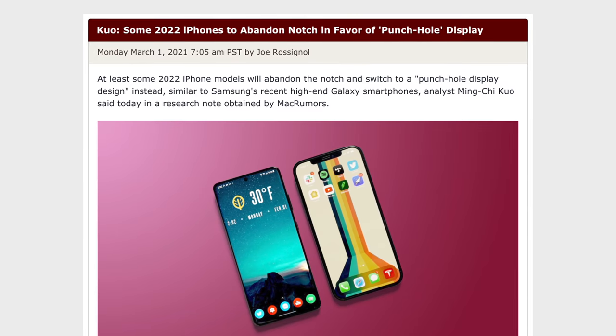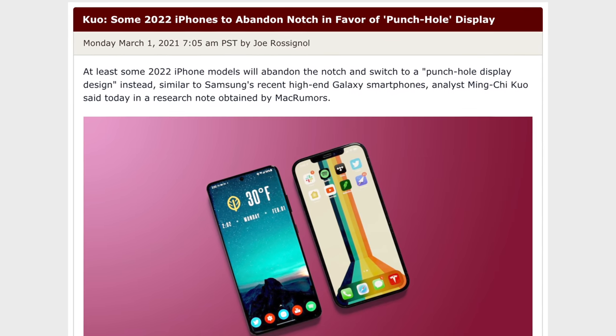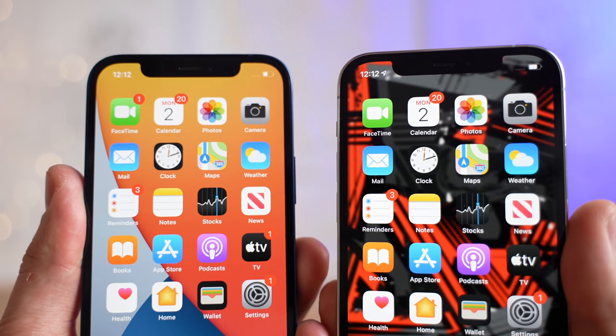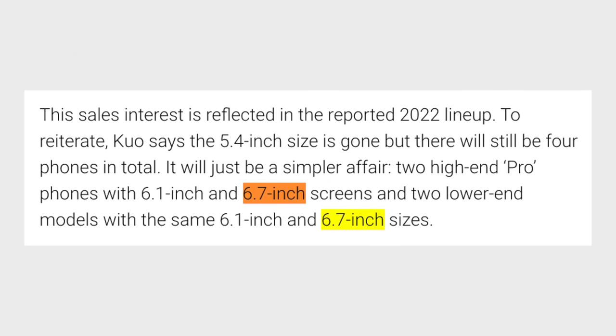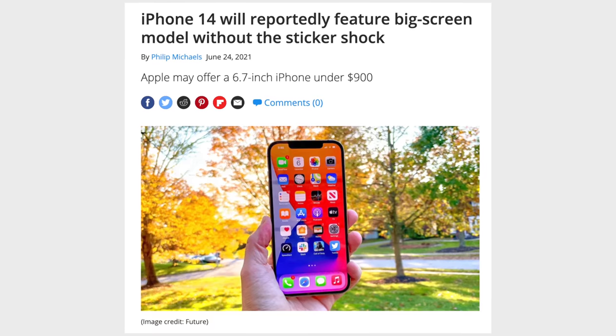The reliable analyst Ming-Chi Kuo mentioned back in March that some 2022 iPhone 14 models could abandon the notch in favor of the punch hole display design. If Apple kept the notch on the lower-end iPhone 14 models but switched to a hole punch on the Pro models, that would greatly help differentiate them, since the iPhone 12 and 12 Pro have barely any differences right now. On top of that, there are rumors that Apple is ditching the mini-sized model next year and replacing it with another 6.7-inch Max-sized model, so Apple will essentially have two 6.7-inch iPhones — the iPhone 14 Max and the iPhone 14 Pro Max.